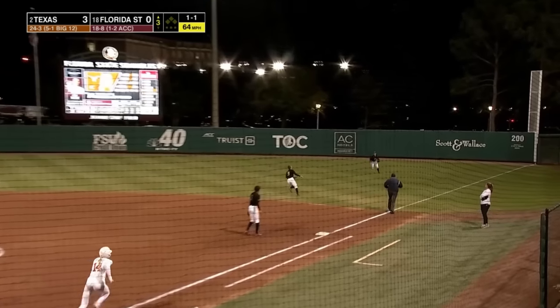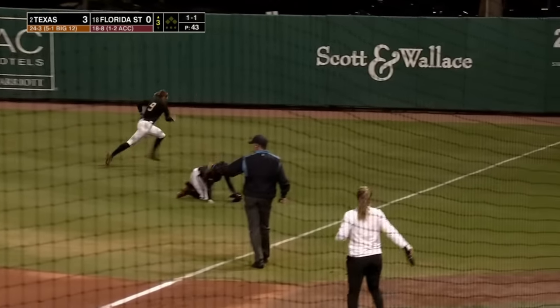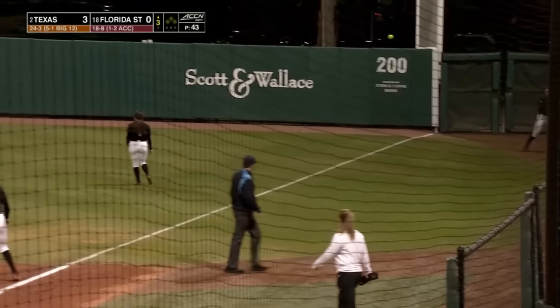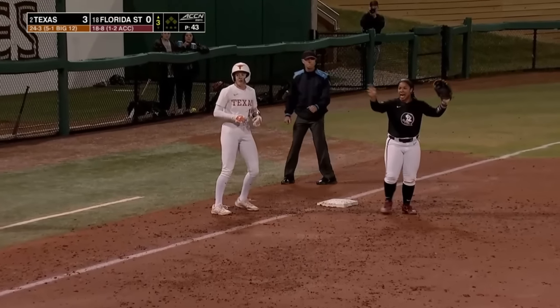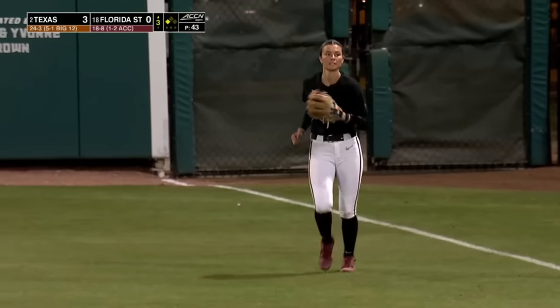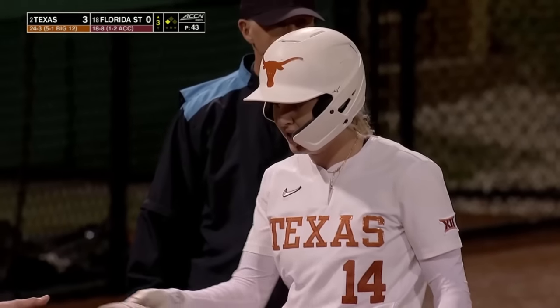A little floater down to the right field side and that's going to drop kick away from Wacaser. Edwards off to the races — she's around second, she's headed for third. She'll even take a little turn there, and she's going to have her first triple of the season right there.